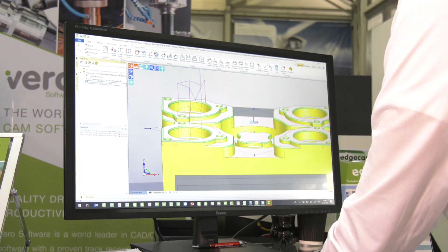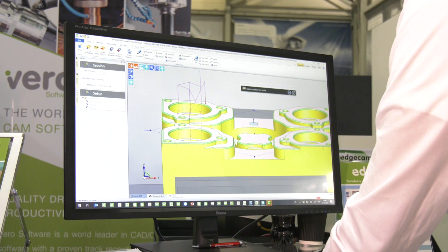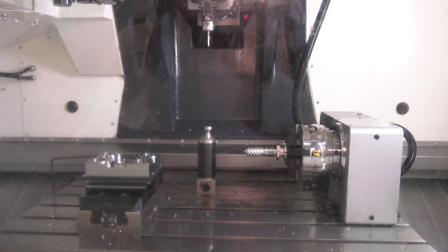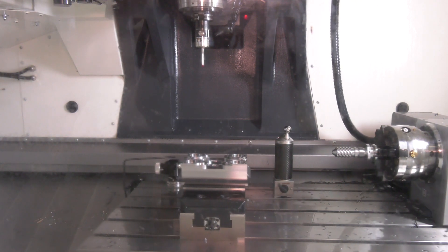Basically, it allows you the capability to do full inspection on your machine tool, without having to take the part off and go into the inspection department. You can inspect on the machine, it automatically updates the tool offsets, and then you get a finished part off the machine, along with a full machine tool inspection report and certificate of conformity.